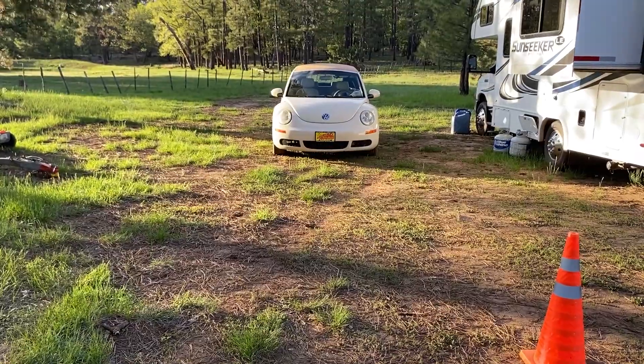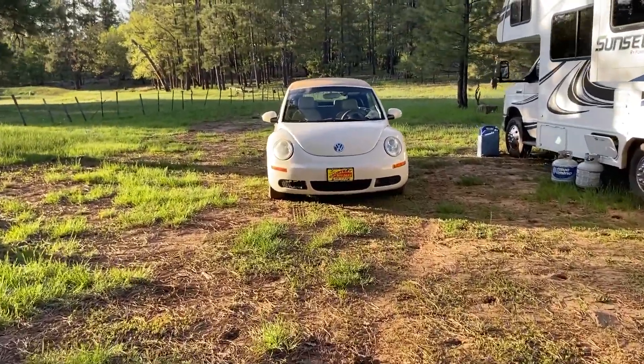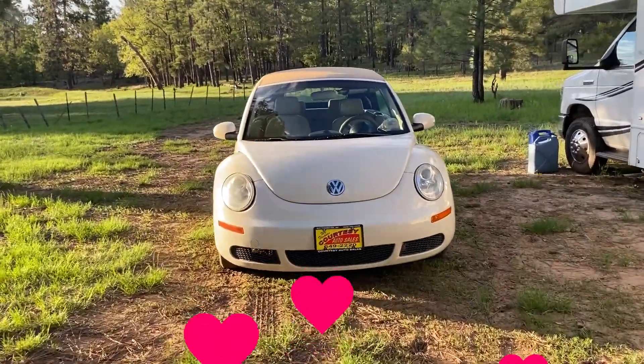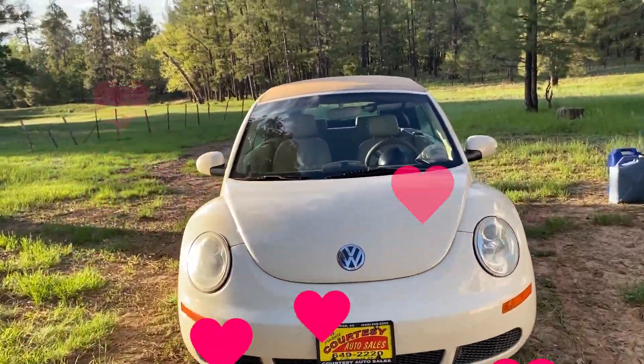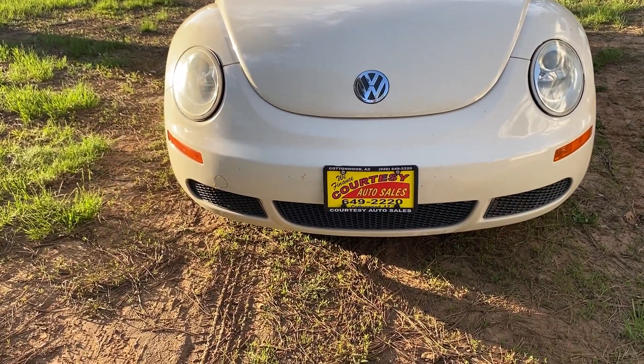Ta-da! We're at a VW Bug — it's called the New Beetle Convertible. Brand new top, thanks to Courtesy Auto Sales in Cottonwood, Arizona.